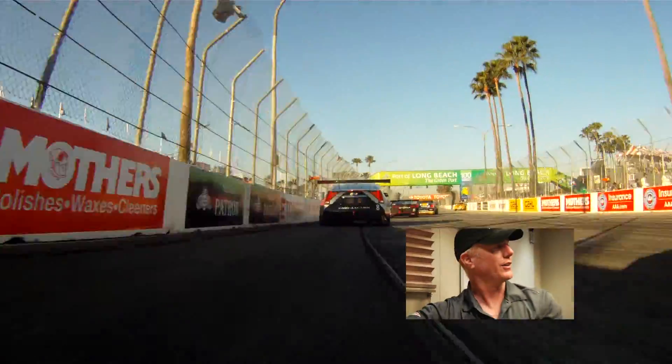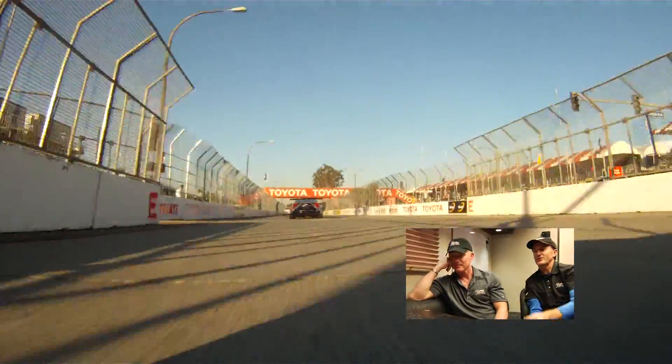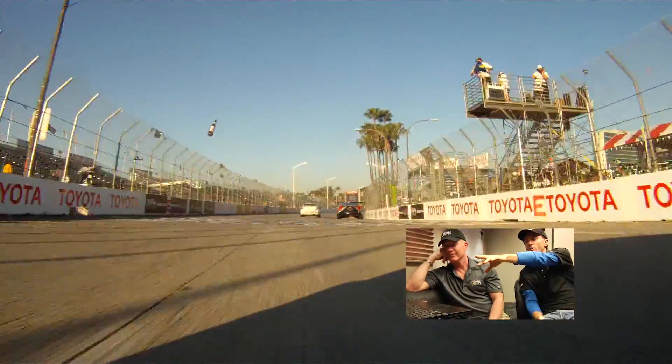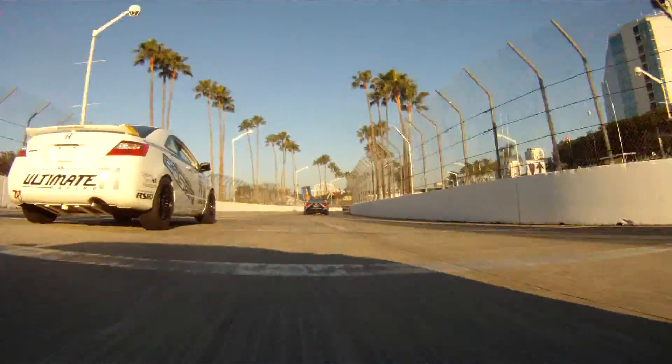And a lot of people have already hit him there. Straightaway — well, they call it a straightaway, but it turns right all the way down. And Oshima almost shoved me into the wall right there — almost pushed me right into the brakes. That was that kind of move.